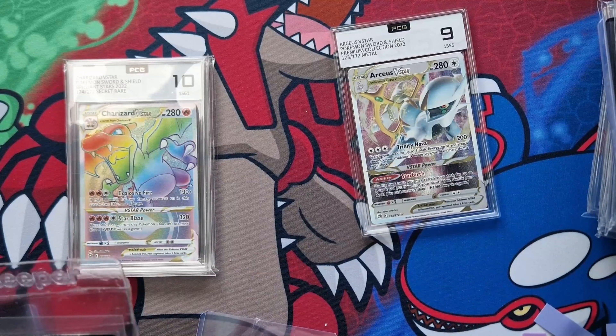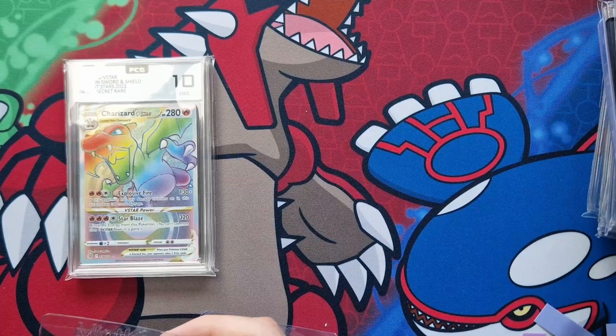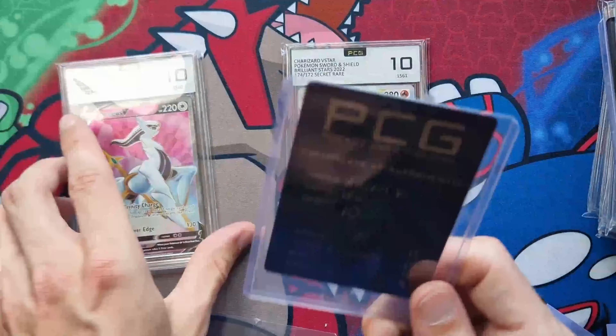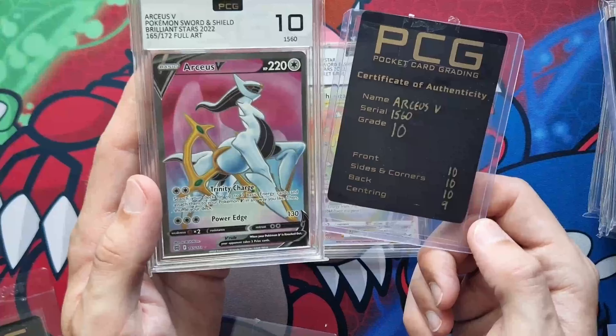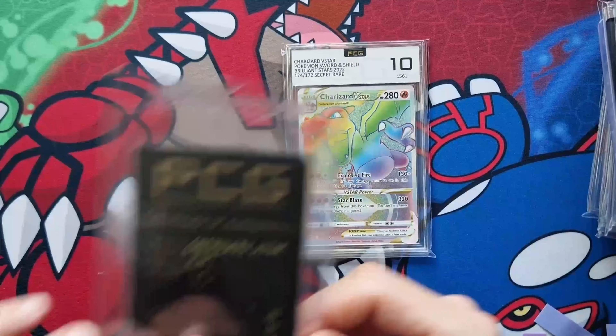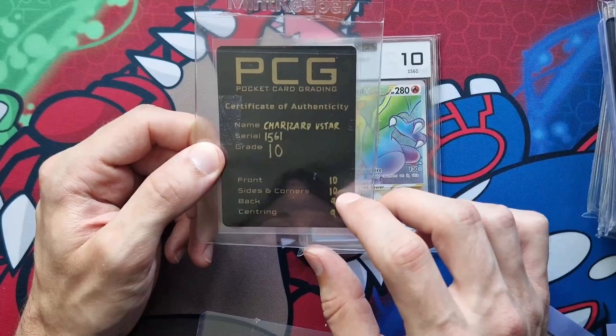Next metal card Arceus V-Star nine: subgrades 9, 9, 8, 9 — overall nine, that seems fair. Then Arceus V at a 10: subgrades 10, 10, 10, 9 — but my perfect 10 plus has been ruined by centering being a nine. And the Arceus V-Star at 10 overall: 10, 10, 9, 9. So close, yet so far away. Let's jump over to the website because this is the interesting bit.